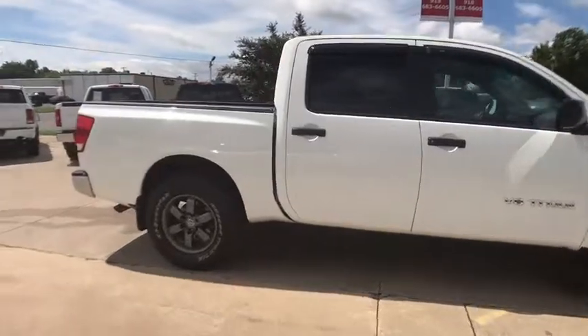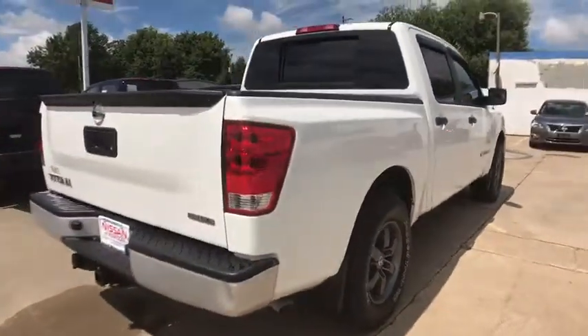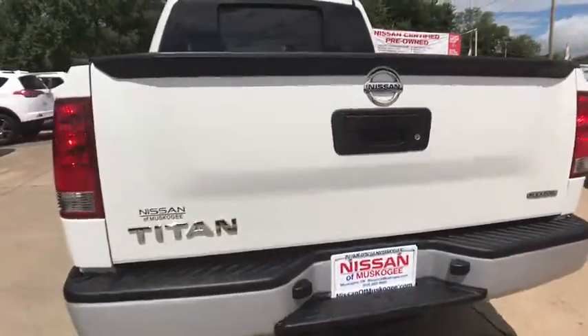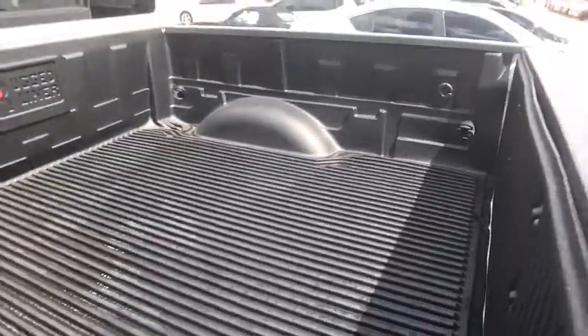The massive interior cabin boasts a fold-up rear bench seat and a flat loading floor. When it comes to power and comfort, the Titan can't be beat. This vehicle has less than 45,000 miles.